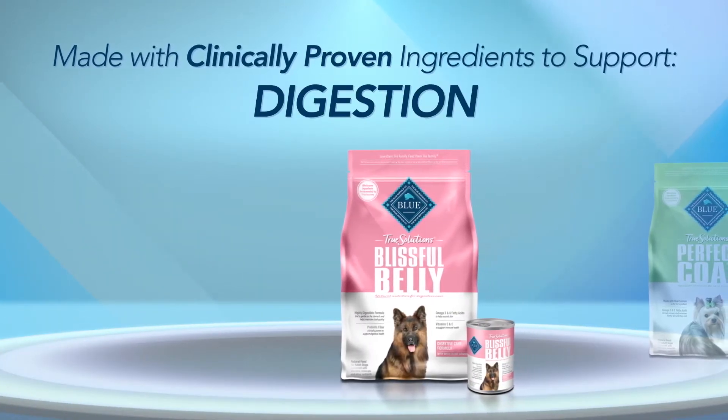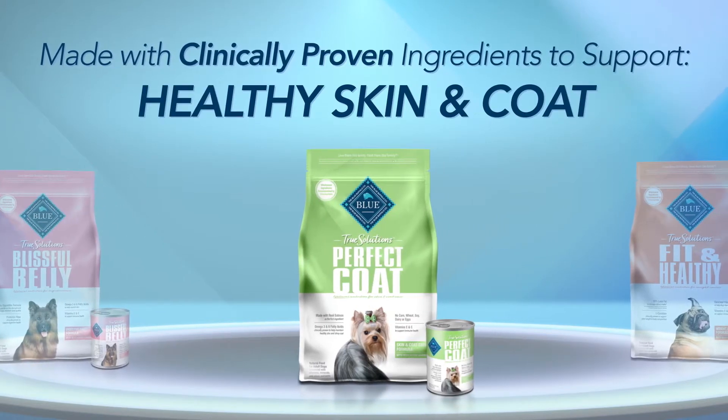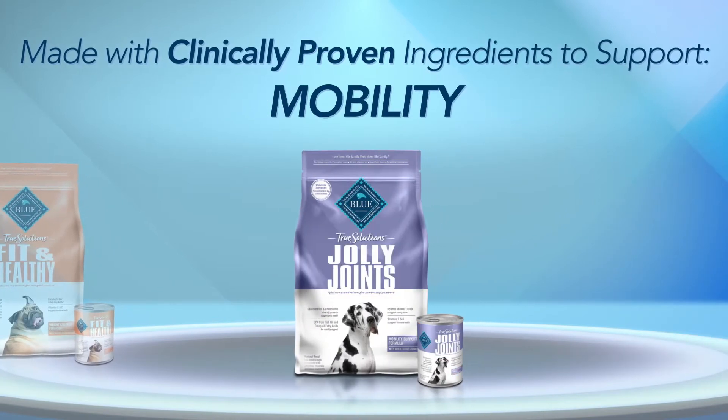True Solutions offers Blissful Belly to support digestive health, Perfect Coat to help maintain healthy skin and a shiny coat, Fit and Healthy to help manage your dog's weight, and Jolly Joints to support mobility.